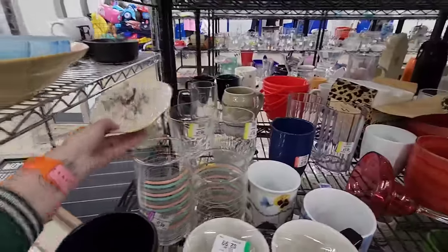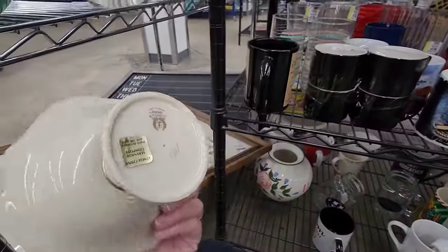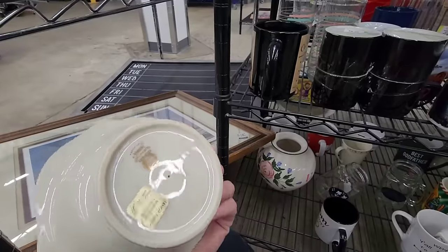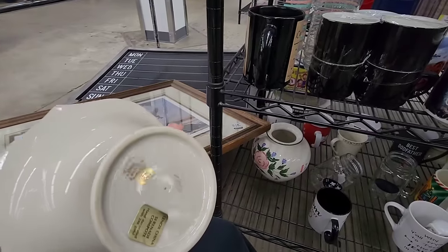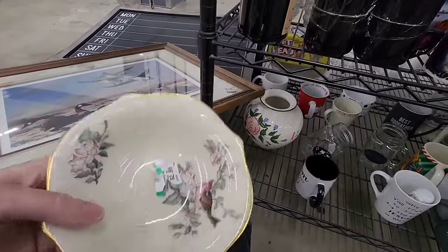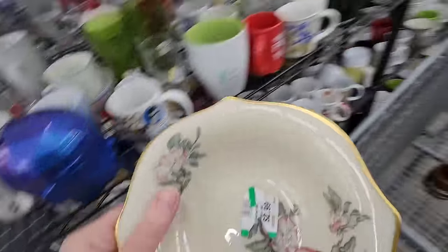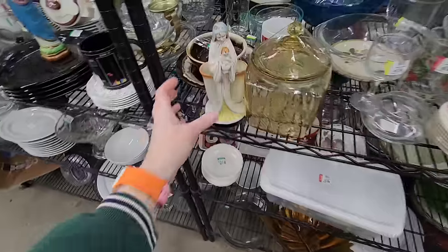What's this? Bird. What's this? Bird. Is that Lenox? It is Lenox — Lenox made in the USA. For $2.99. That's pretty with the bird on it. I'm going to go get that. I like Lenox USA.